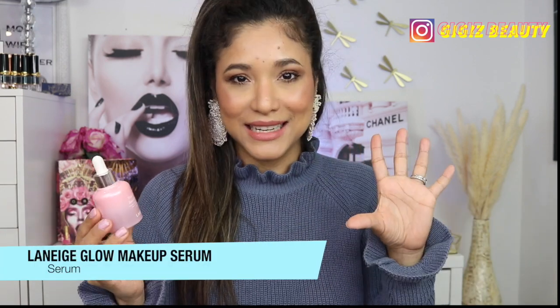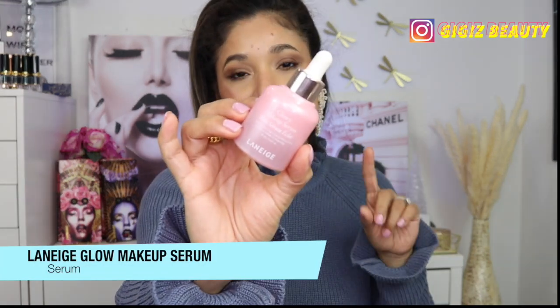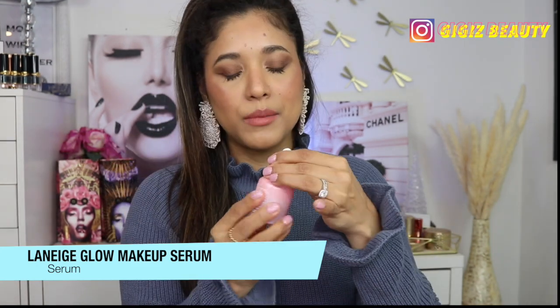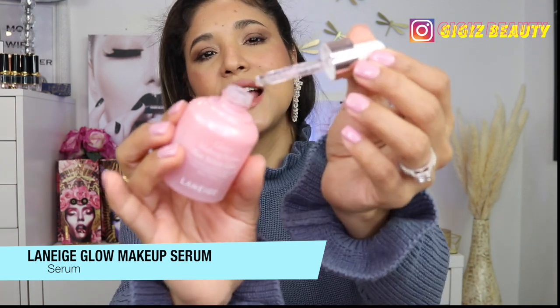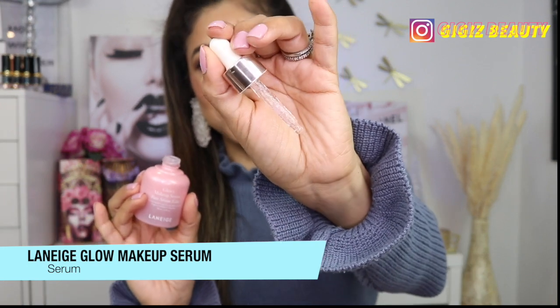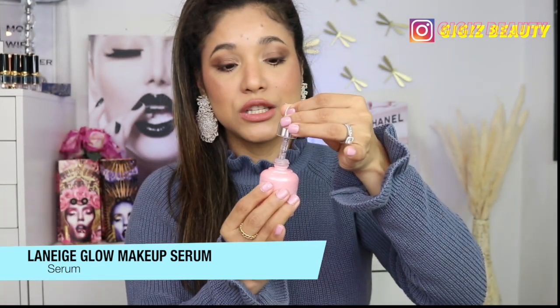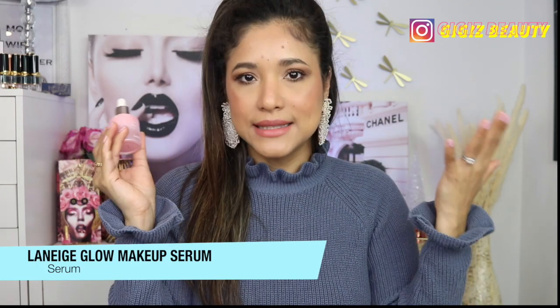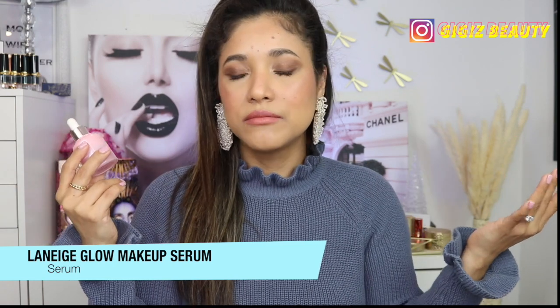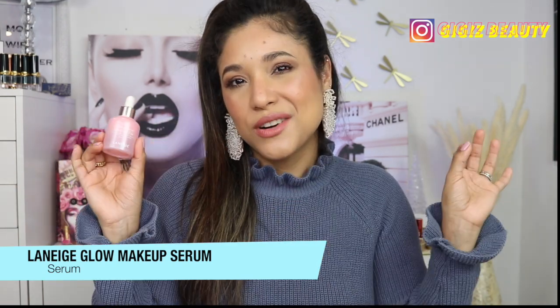That's it for skincare — let's move on to makeup. Because of everything I just mentioned, we need hydration. The primer I've been really loving is this one by Laneige called the Glowy Makeup Serum — it has little pink particles. The point of this is that it's a serum that's really hydrating and gives you a beautiful base for any foundation on top. I'm not sure if it really extends my makeup wear, but I love it for the hydration.